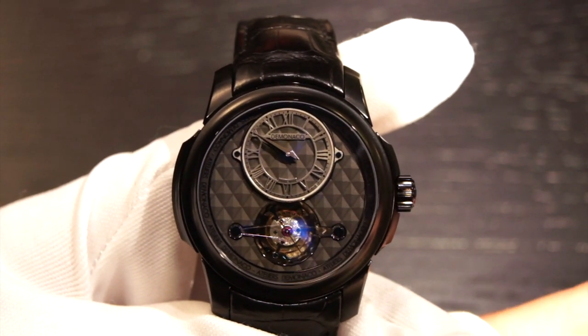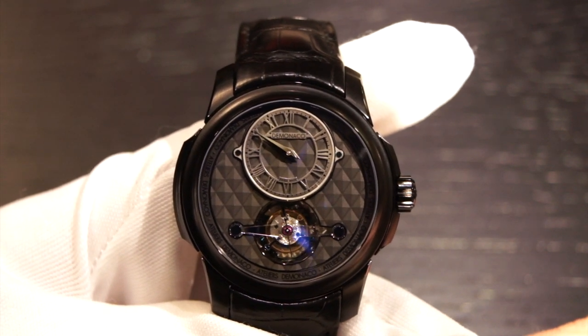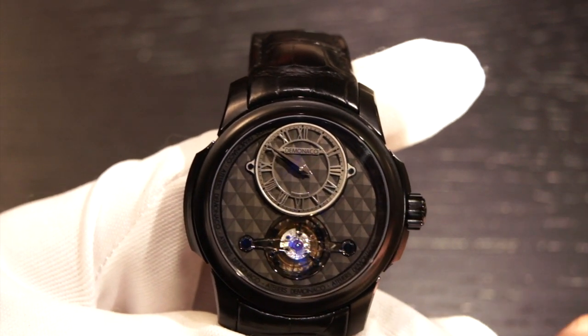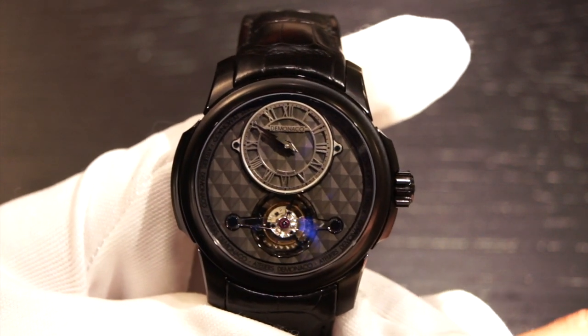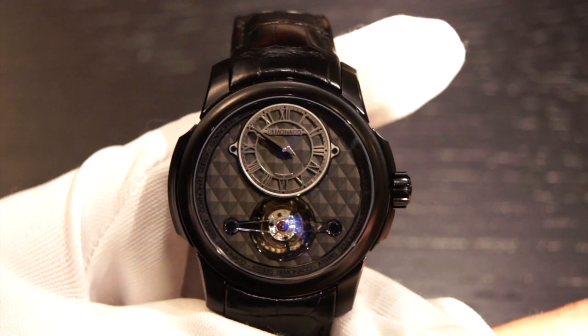They're super recent and big newcomers. However, they kind of hit the ground running with many very complicated watches. They're all in-house, so it's not like Frederic Kunstant where they source some ETA movements and other things like that. Everything's very, very high end and very expensive.